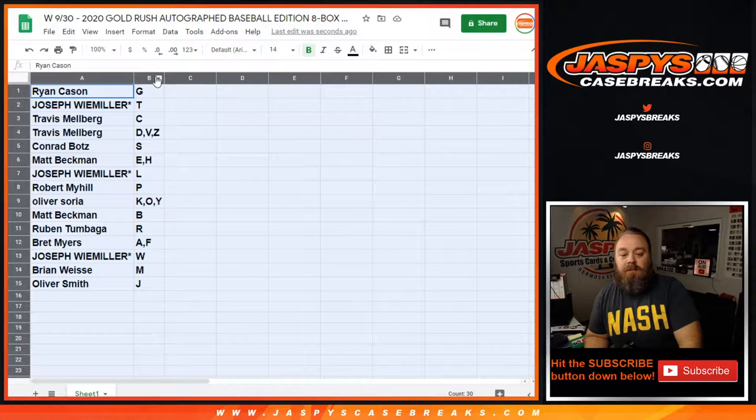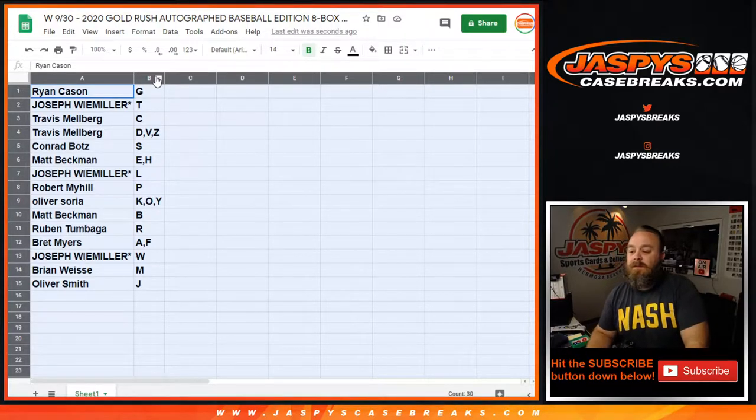Matt Beckman with the B. Ruben Thunbaga with the R. Brett Myers with the A and the F. Joseph Y. Miller with the W. Brian Weiss with the M. And Oliver Smith with the J.